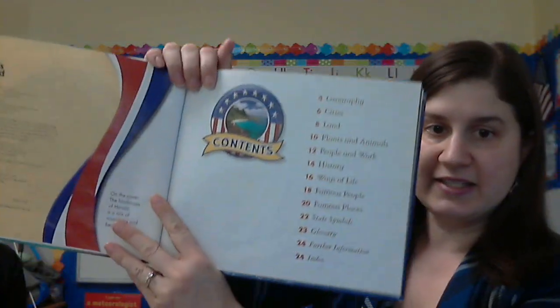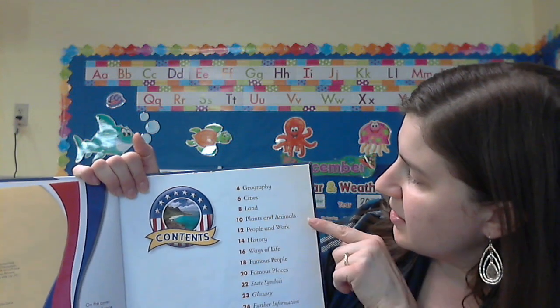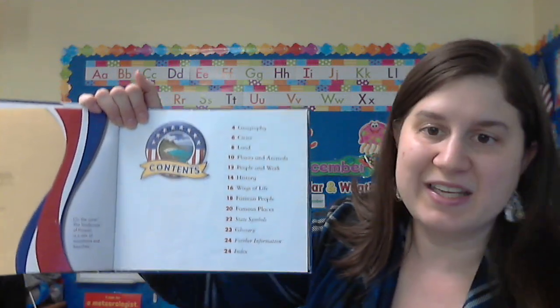It's a nonfiction book so it has a table of contents. We can learn about geography, cities, land, plants and animals, people that work, ways of life, and famous places.